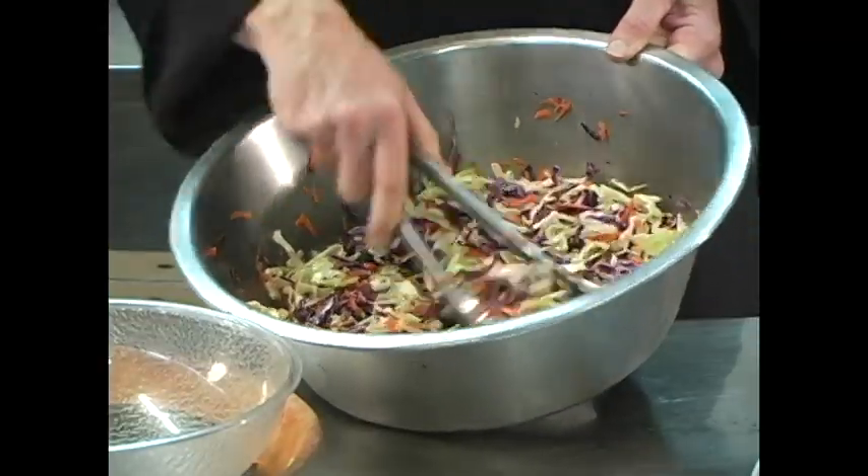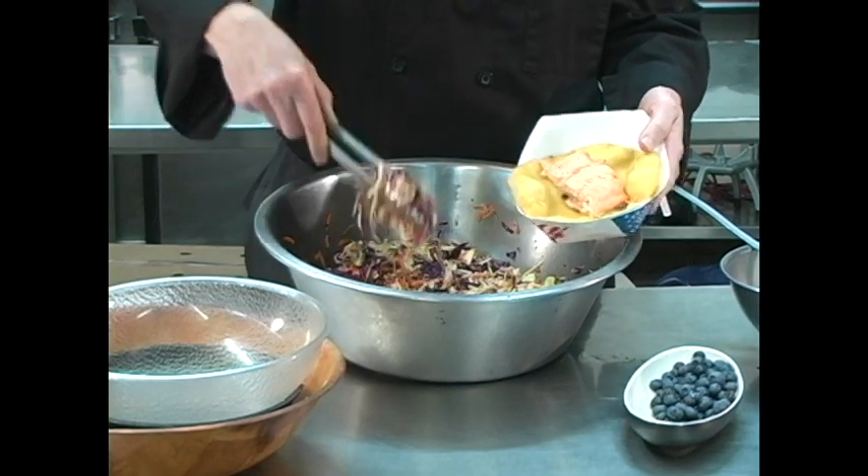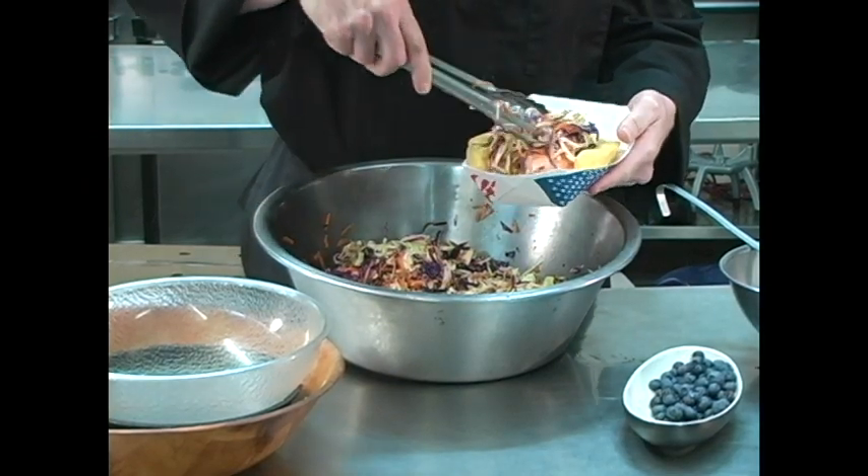And there we have it — our fresh Washington Blueberry Slaw. You can serve it over salmon like we do, or it's perfectly good as a side for any barbecue.